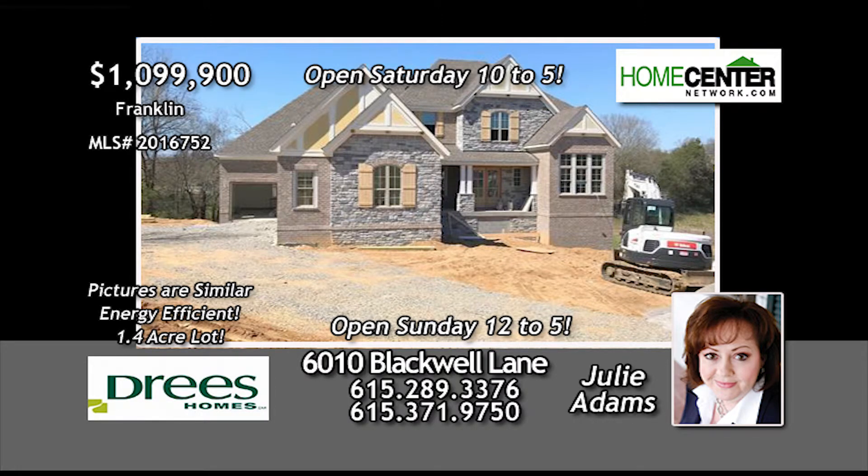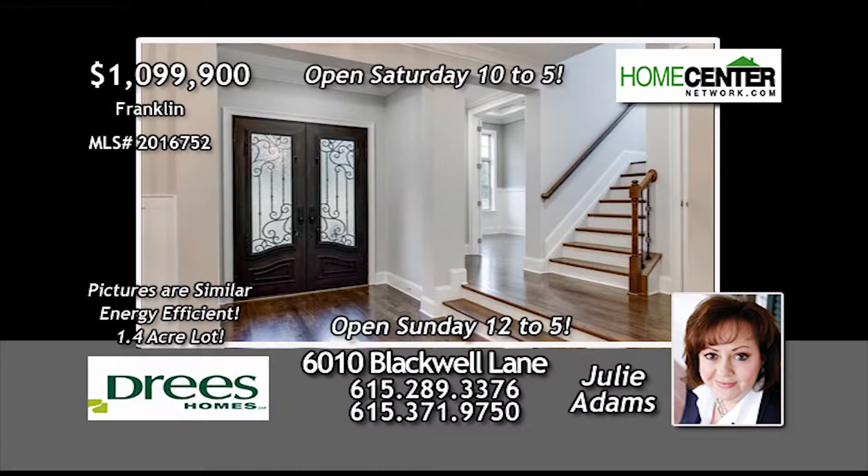Julie Adams would love to show you this fantastic four-bedroom, four-full, and two-half-bath Drees home in Franklin. It's all brick with a four-car garage.